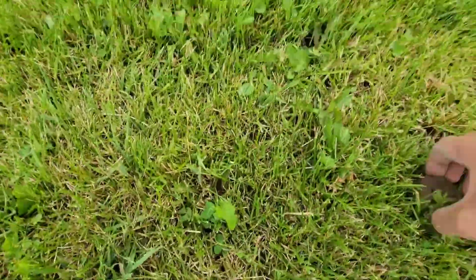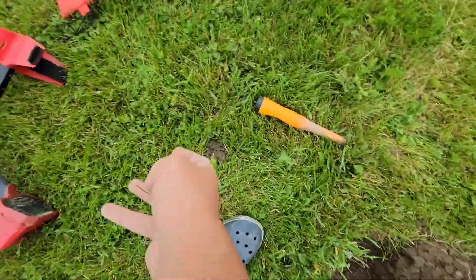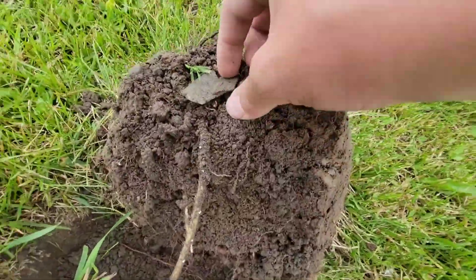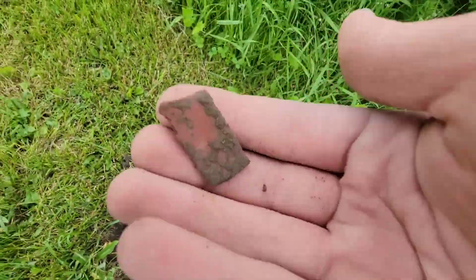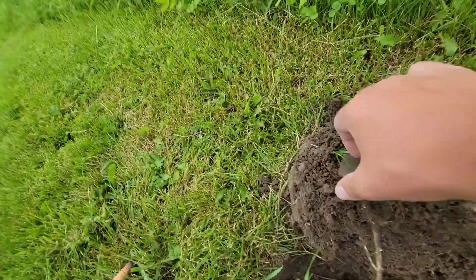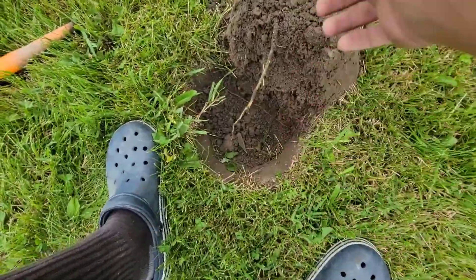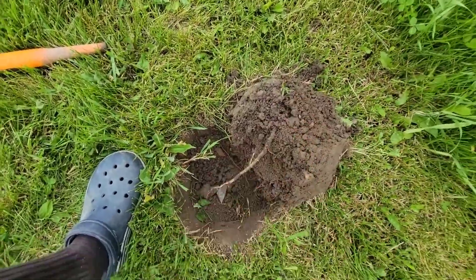I just pulled out this huge nut, but that's not what I'm interested in. In this hole I found a piece of plastic — red and black — and what looks like old window glass or something. That is signs of life from an old house.